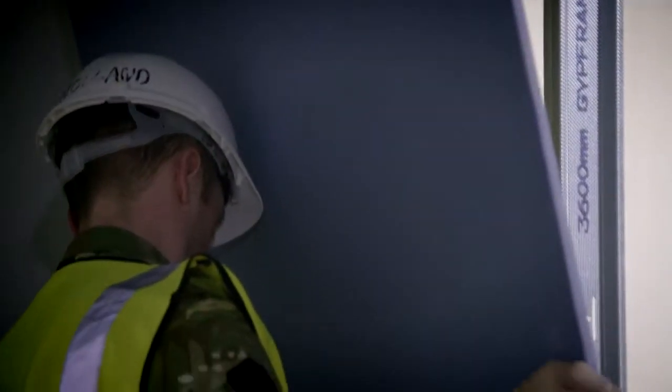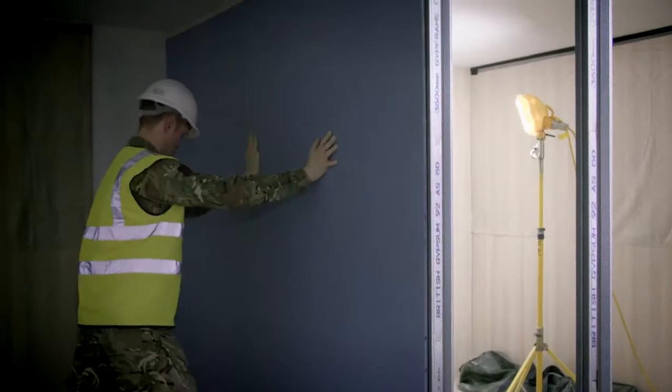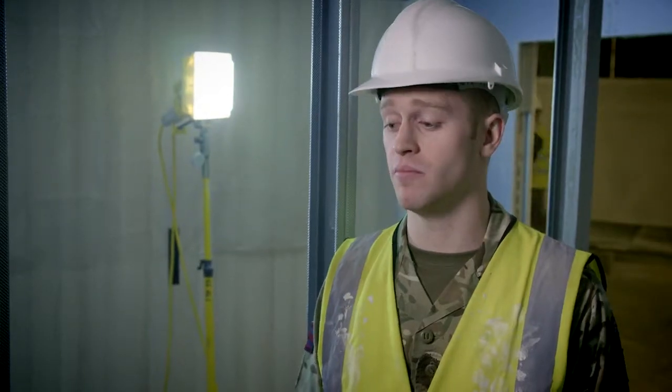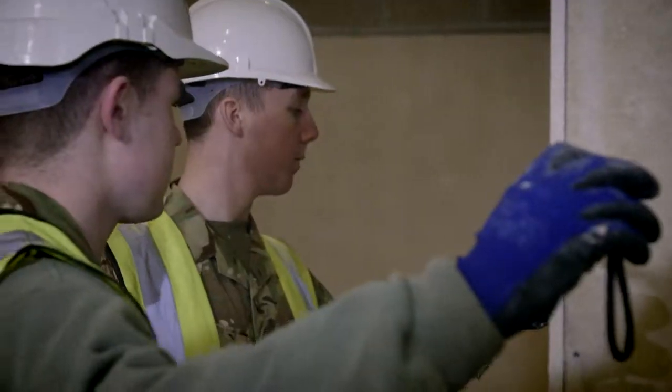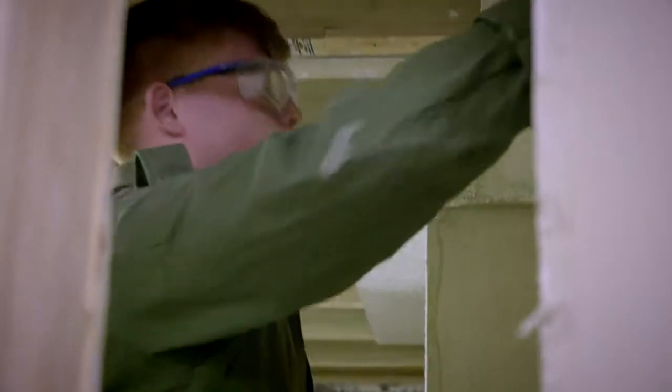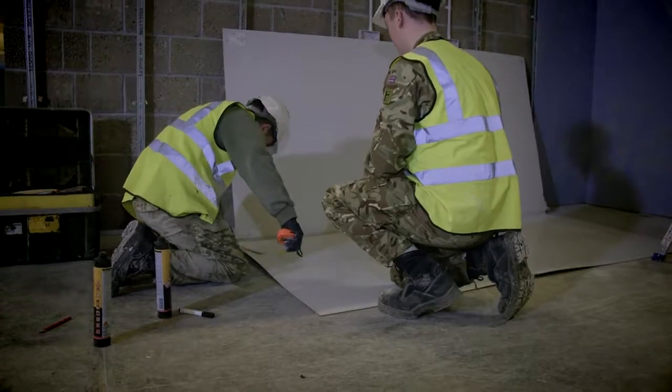I'm Sapper Joe Holland and my trade is building and structural finisher. We do all the way from construction of a room — here I have behind me metal lining, dry lining which is plasterboarding. We do tiling, and we're taught to paint various different surfaces, all the way to flooring.